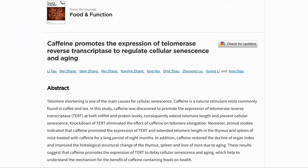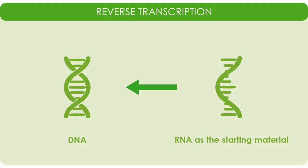The third paper looks at how caffeine lengthens telomeres by promoting telomerase. Telomere shortening is one of the main causes for cellular senescence, as they shorten with each cell division, and when they get too short, cells can no longer divide. The authors found that caffeine promoted the expression of telomerase reverse transcriptase, or TERT, which extends the telomere length and prevents cellular senescence. If they removed TERT, the effect went away.